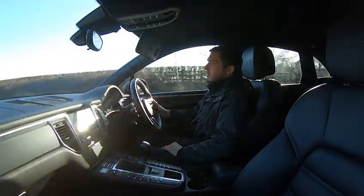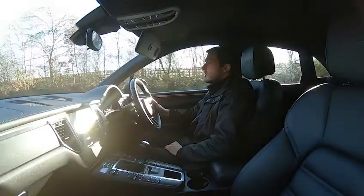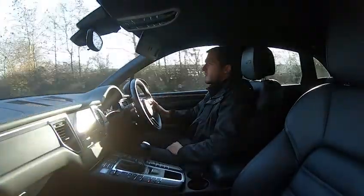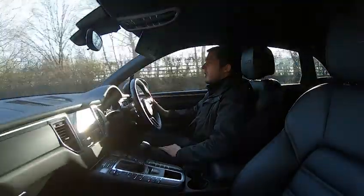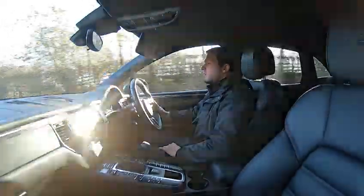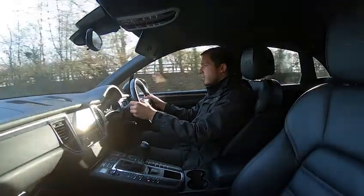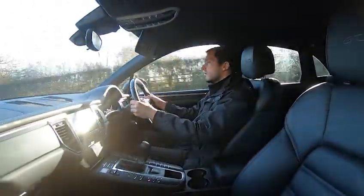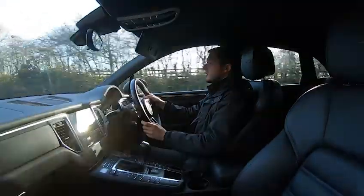2017 67-plate Porsche Macan GTS. My test drive course is to show exactly how the vehicle drives. Does it drive straight and true? As you can see, I'm not concerned about it veering off at all. Does the paddle shift work? Taking over now — fourth, third, back into fourth, back into fifth, sixth, seventh.